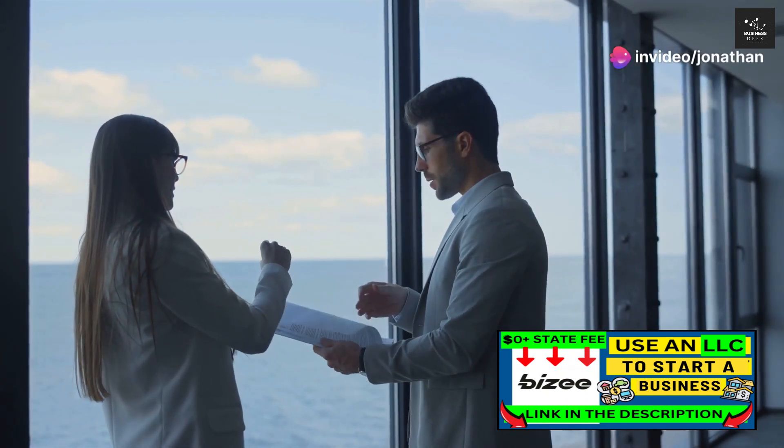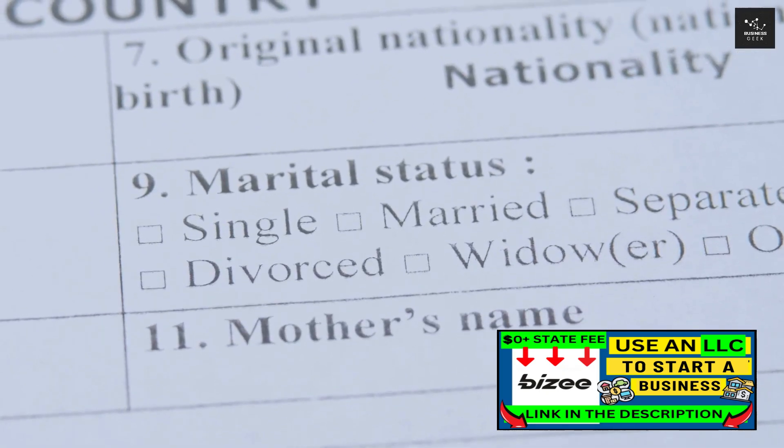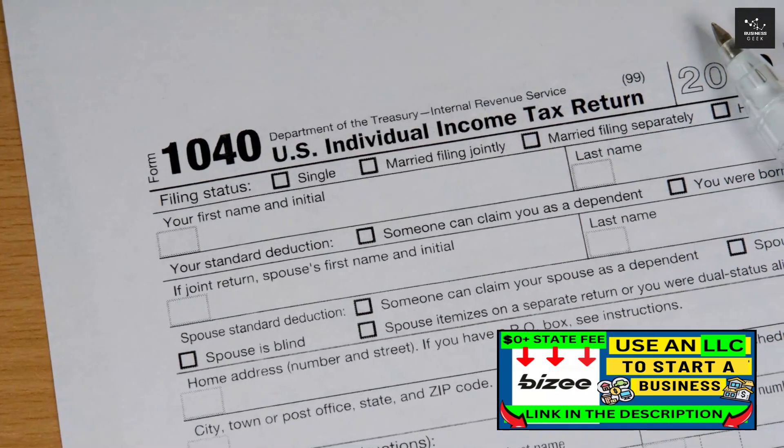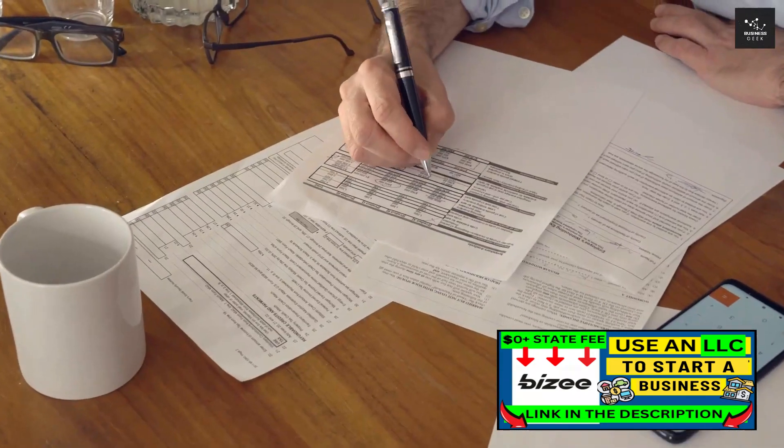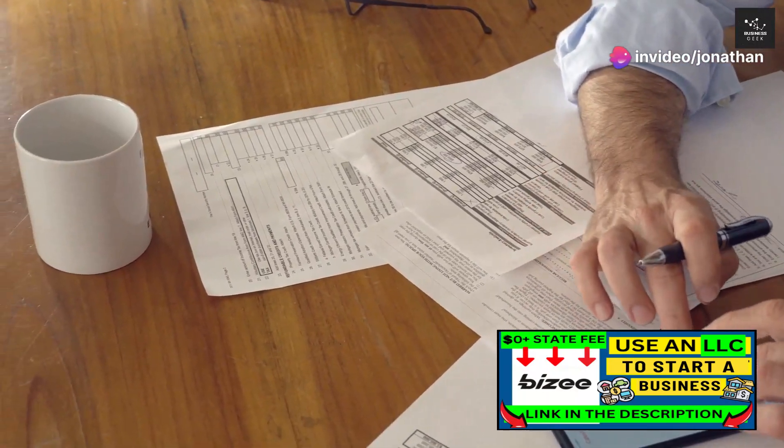Step 4: Obtaining an employer identification number, or EIN. This is essentially a social security number for your business, used by the IRS for tax purposes. You can apply for an EIN for free through the IRS website, and you should do this as soon as possible after your LLC is formed.